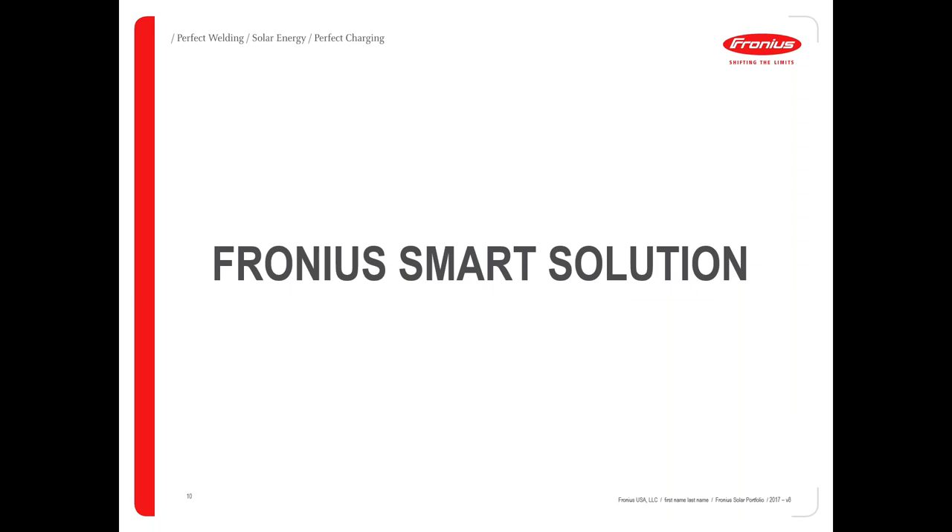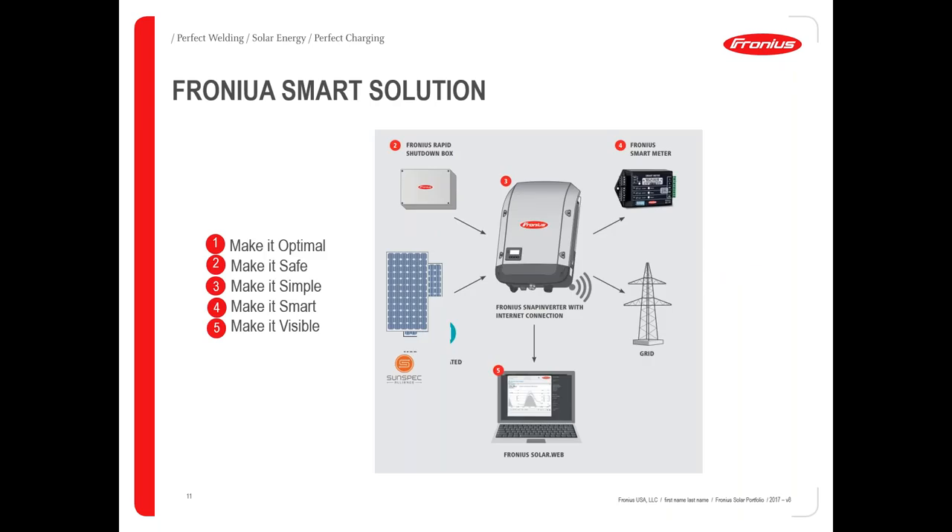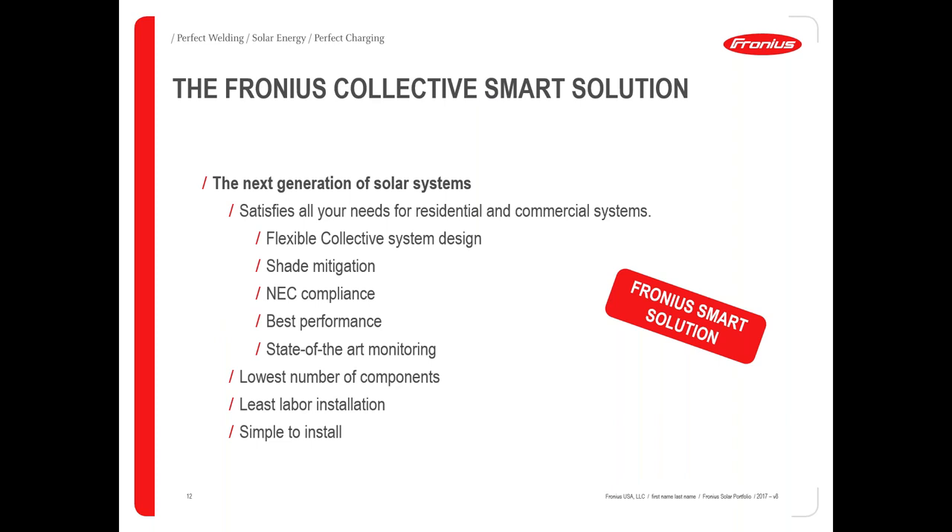So what is the Fronius smart solution going forward? We're basically going to have a philosophy of maintaining least cost, least component count, highest reliability, visibility, and smart capabilities to interact with a more dynamic grid. Our solution is a collective solution — we try to aggregate everything at the best level possible to maintain high reliability and a cost point that is acceptable. The next generation of solar is going to have to be more dynamic as we become part of the grid, not just an additive to the grid, so collective design of the system is going to become quite important.